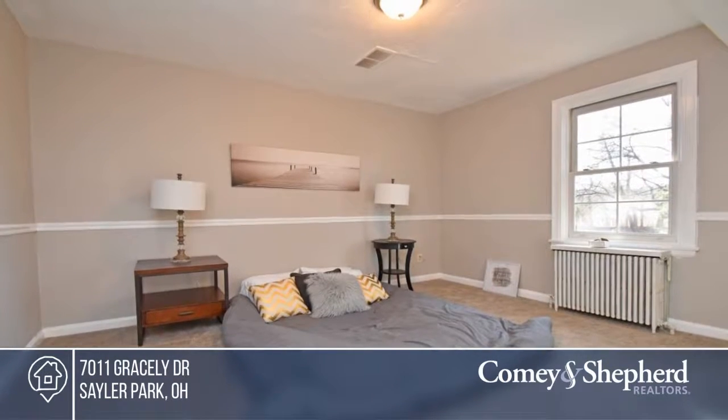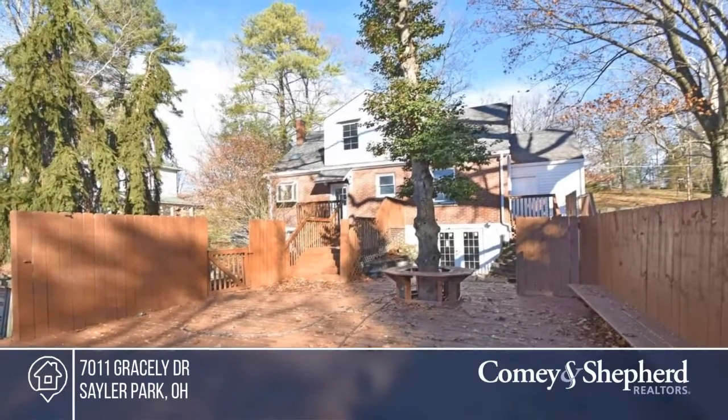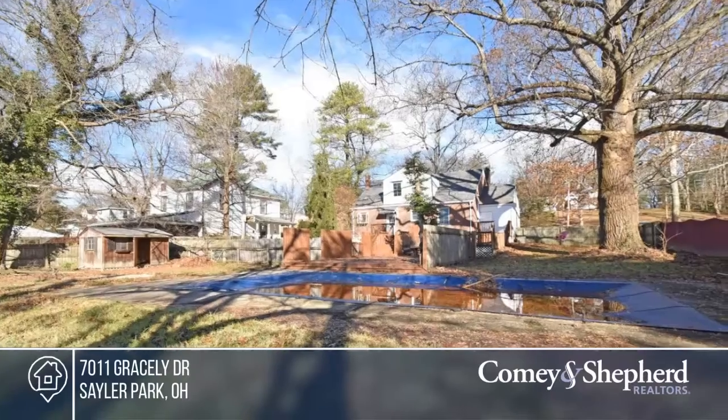You'll also find all new kitchen appliances, fresh paint throughout, updated bathrooms, all new flooring, and more. Call Christopher today to schedule your tour.